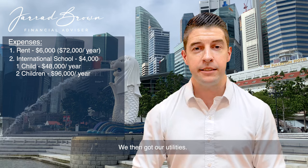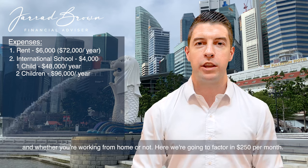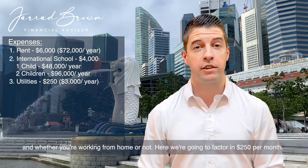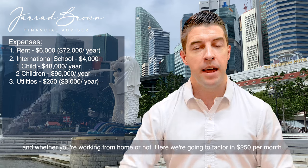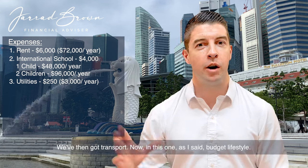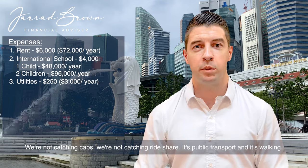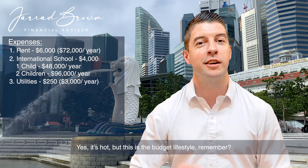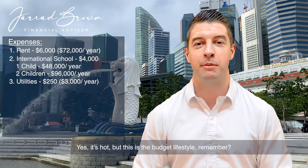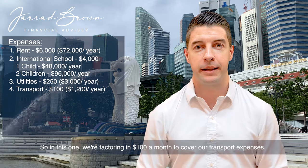We've then got utilities. This will vary slightly depending on how much you run the aircon and whether you're working from home or not — we're going to factor in $250 per month. We've then got transport. In this budget lifestyle scenario, we're not catching cabs or rideshare — it's public transport and walking. Yes, it's hot, but this is the budget lifestyle, remember. So we're factoring in $100 a month to cover transport expenses.